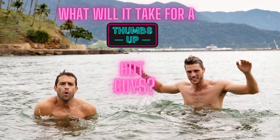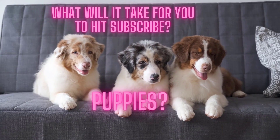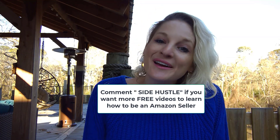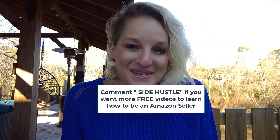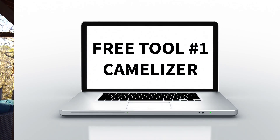If you guys want more videos like this, every Wednesday at 12 p.m. Central Time we post new videos and answer your questions live in the chat. Be sure to hit thumbs up, hit subscribe, and comment 'side hustle' if you want more videos so that you can learn how to be an Amazon seller. So the very first free tool is called Camelizer.